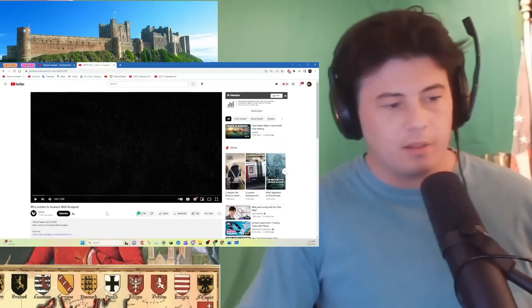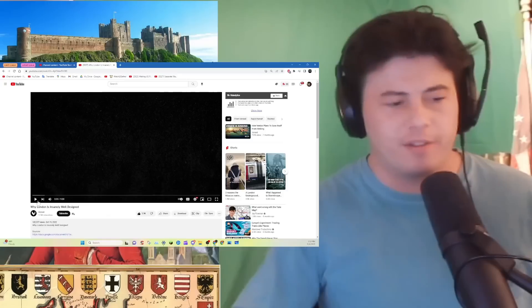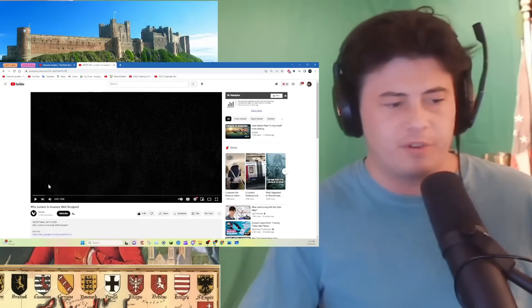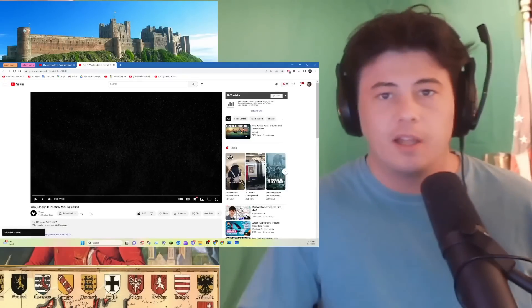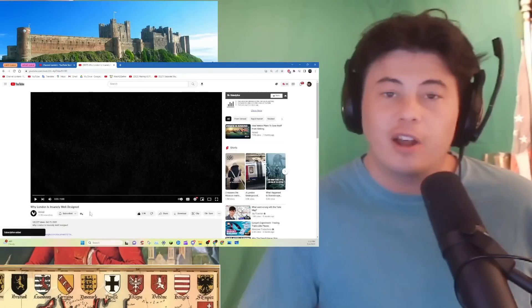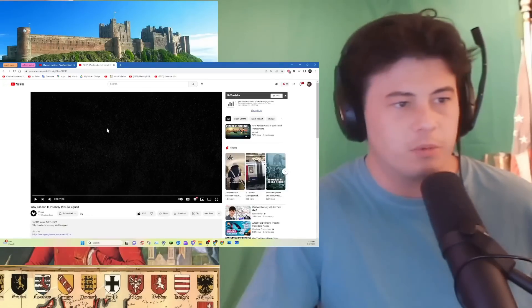Hi guys. Why London is insanely well-designed? Let's find out. There's been a lot of these videos from a lot of different channels. They've been good. Preemptive like. I'll do a preemptive sub. Seems like good content. Hi guys, my name's Connor. I hope you guys are all doing well. Let's learn, that's what we do here.